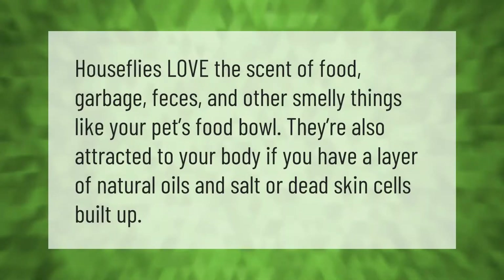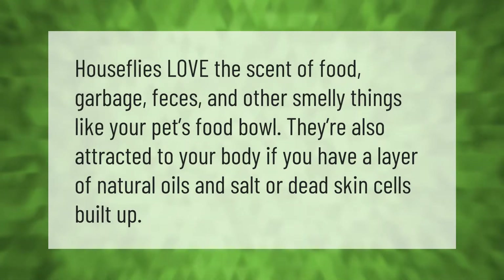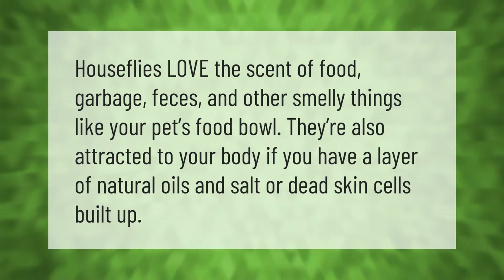Houseflies love the scent of food, garbage, feces, and other smelly things like your pet's food bowl. They're also attracted to your body if you have a layer of natural oils and salt or dead skin cells built up.